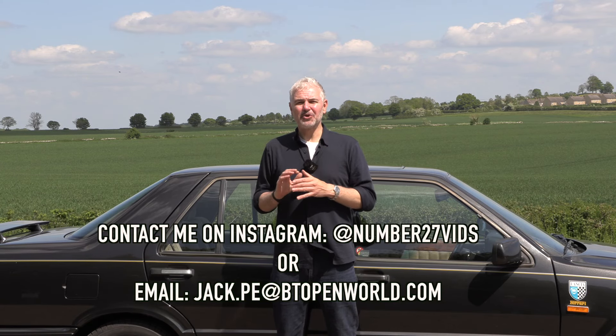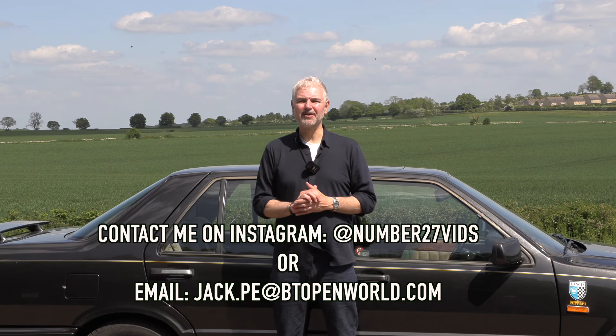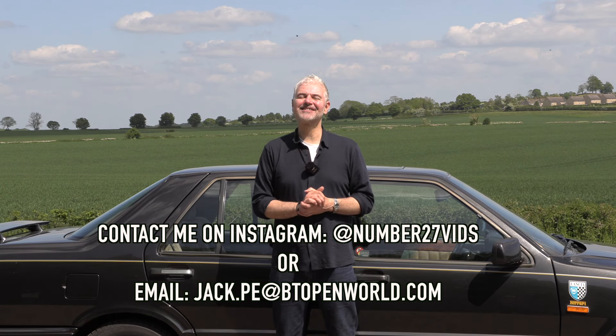If you want me to do a video on one of your cars, please contact me on Instagram or by email. Thank you all so much for watching and see you in the next video.